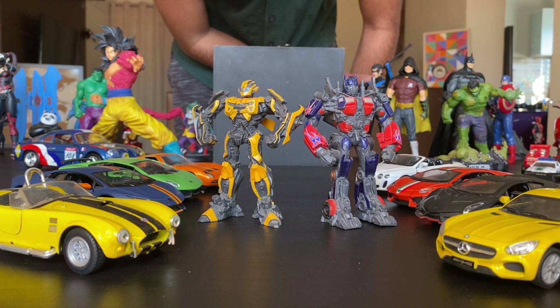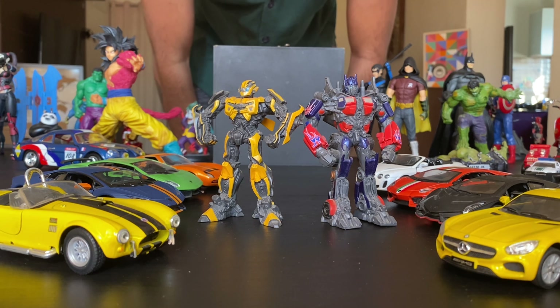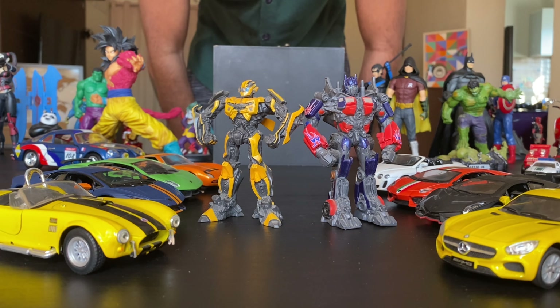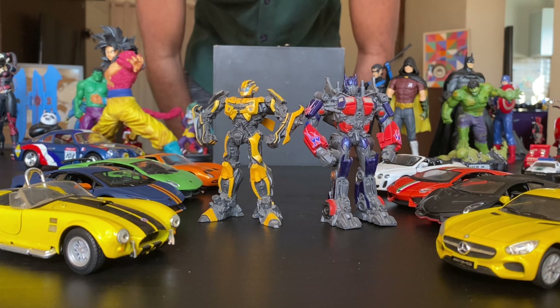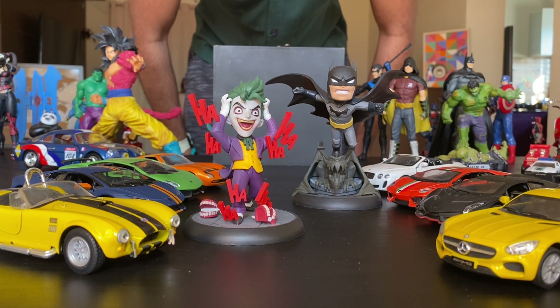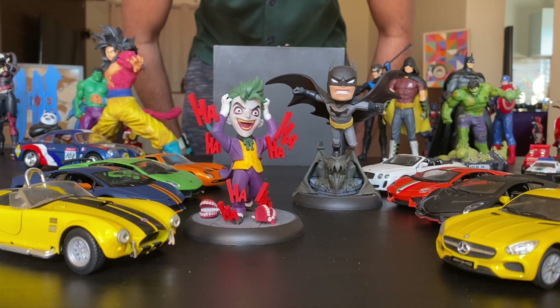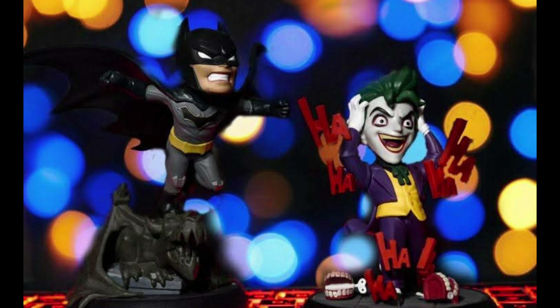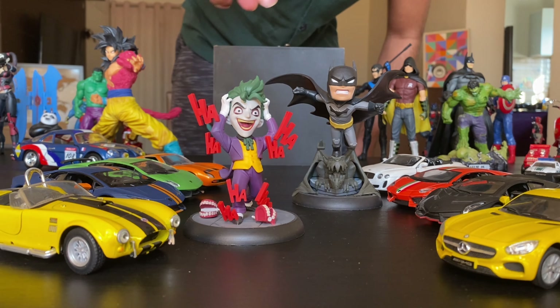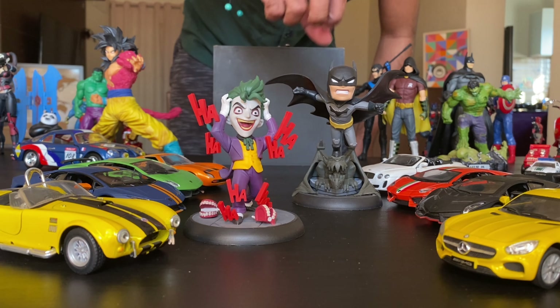Do these guys even require an introduction? That's Optimus Prime and Bumblebee. These are amazing action figures that I've got from Singapore. I love Transformers and these two characters are killer, especially Bumblebee when he turns into that camera. From the age of admiring superheroes to the age of understanding villains — you guys would be lying if you say you don't like Joker. I love Joker as equally as Batman, and these two figures from Killing Joke are just superb. I love that hahahaha detailing on the Joker and this Batman above that gargoyle makes it look like he's ready to leap.